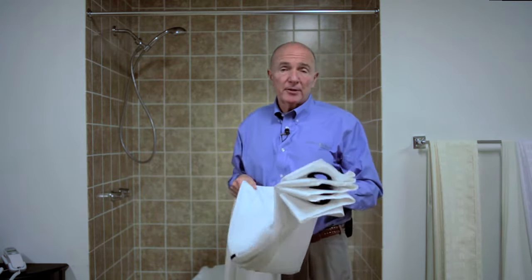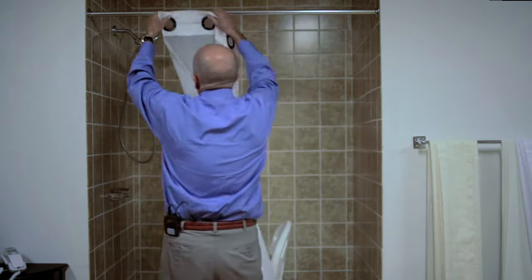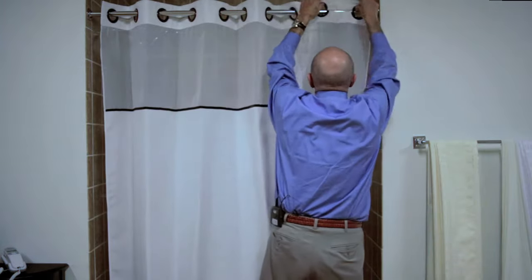Hi, my name is Teddy Marcus. I'm one of the original developers of the patented hookless shower curtain. And if you've never seen a hookless shower curtain before, let me demonstrate to you just how easy it is to put up a hookless shower curtain. It goes up in a mere matter of 5 to 10 seconds.